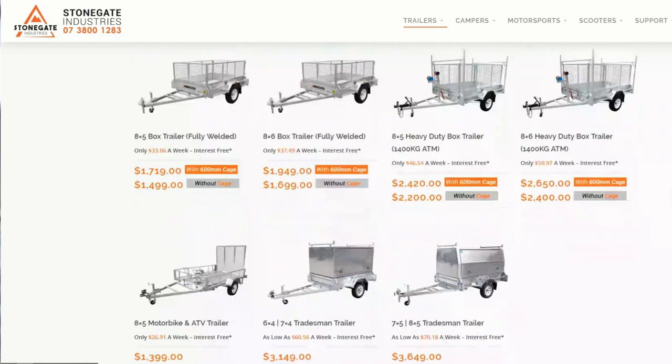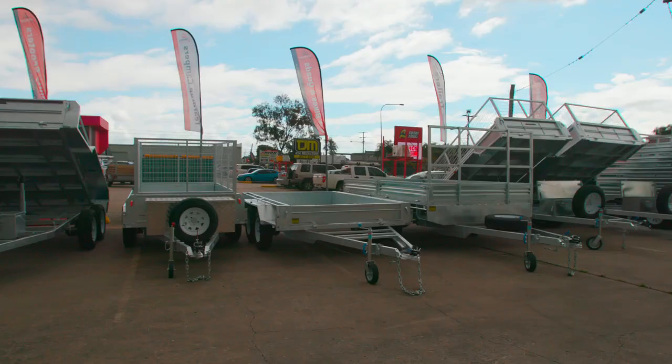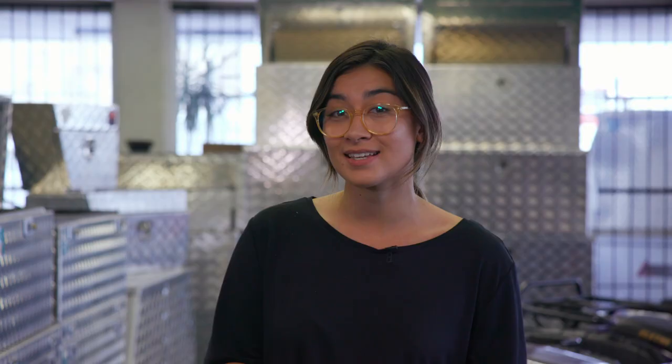I checked out their website before I came just so I could get a better look at their entire range of specialty trailers. So I've made a decision and for me today I'm going for the big 10x6 tipper trailer. Let's go inside and see how quick the process is.